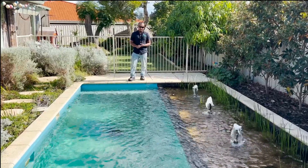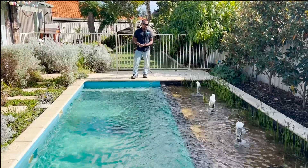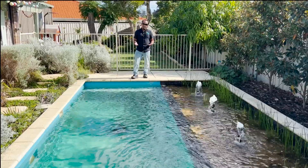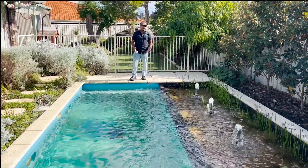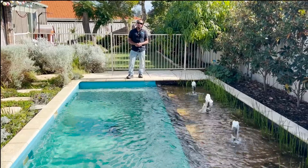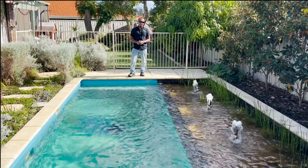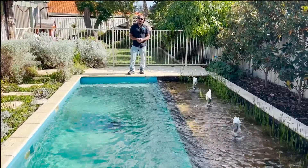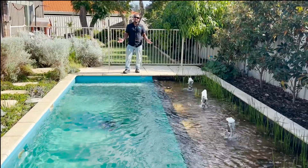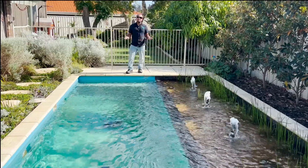Another benefit is you're swimming with wildlife — frogs, native fish, insects. Some of my clients even have turtles in their pools. To me, I love swimming with wildlife; that's the whole idea. It's a wildlife pool — not just for swimming, but for snorkelling and having that experience of swimming with wildlife as well.